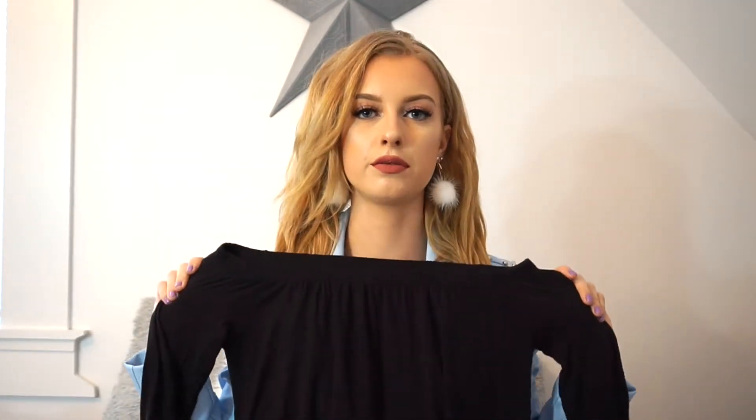So the next thing is another off-the-shoulder top. I've just been really into off-the-shoulder tops lately. I just feel like they're super easy to throw on and it looks like you really tried with your outfit. Super pretty, super basic, not much to say about this, but definitely like a staple in anyone's wardrobe.